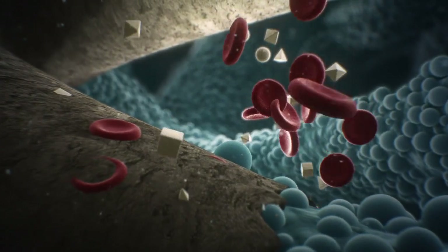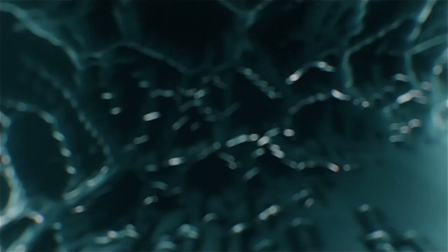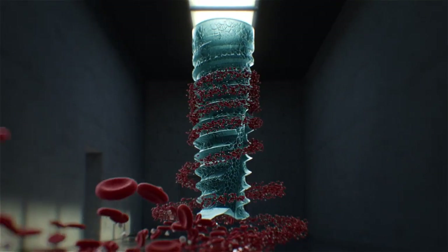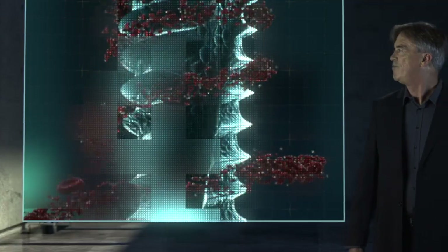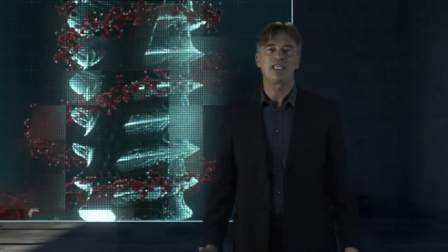3D printing means we are achieving successful restoration results not only in standard cases, but in complicated, compromised cases as well. We found what we were looking for — the technological solution to simulate nature.